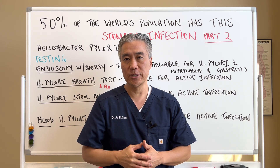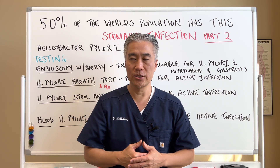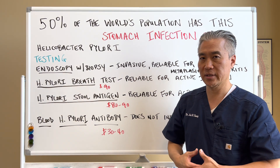50% of the world's population has this stomach infection. So let's get right into it. The infection is called Helicobacter pylori and it impacts the stomach as well as the lower intestines.